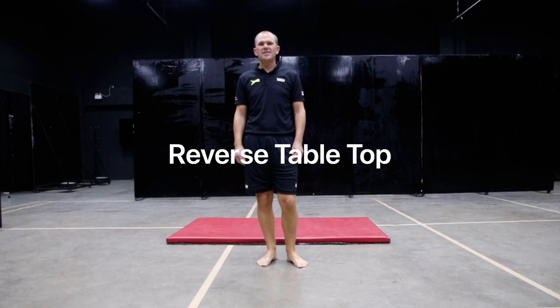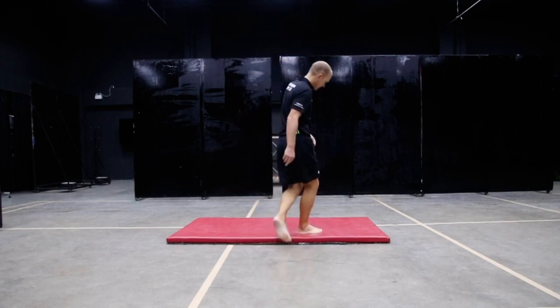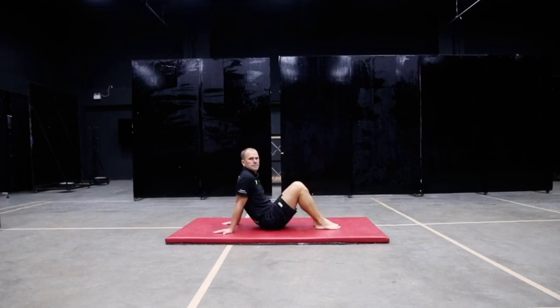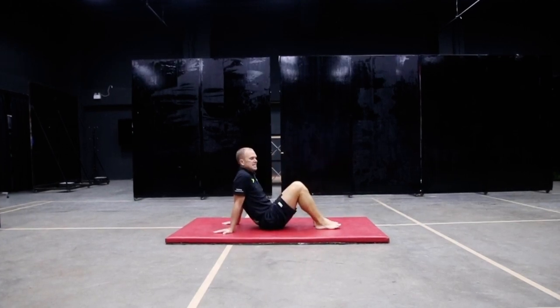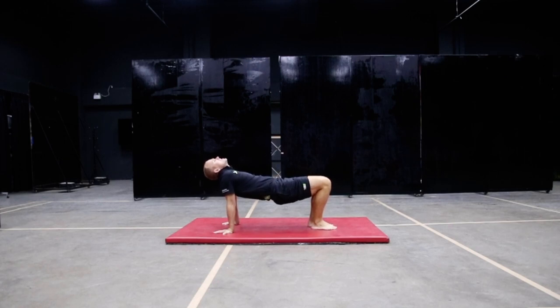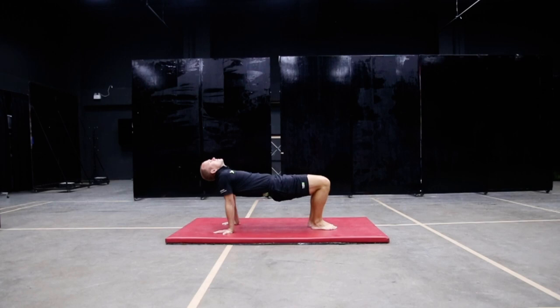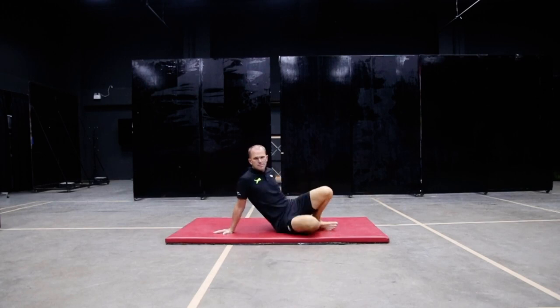Hi everyone, your next fitness test for the Cognita Hull Games is the reverse table top. You're challenged to see how long you can hold this position. Once in this position, you are going to lift your hips and raise them to the ceiling. Tilt your head backwards and hold this position for as long as you can.